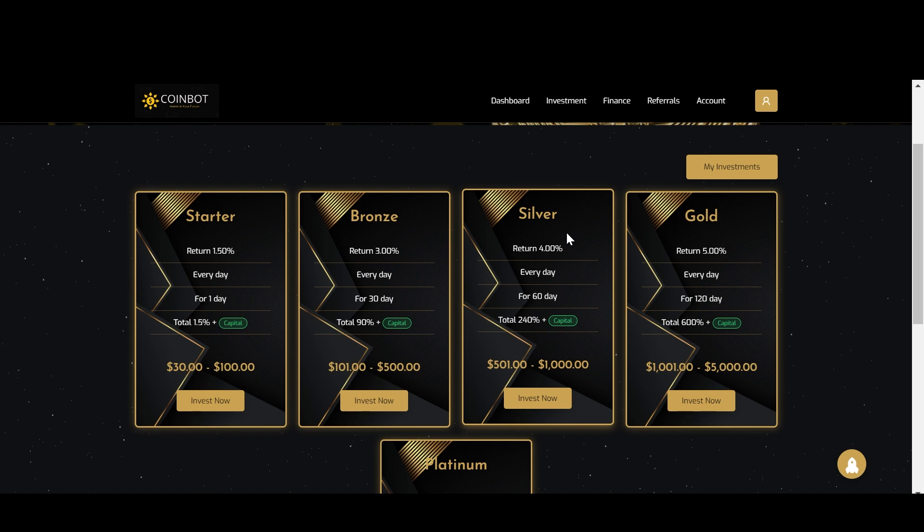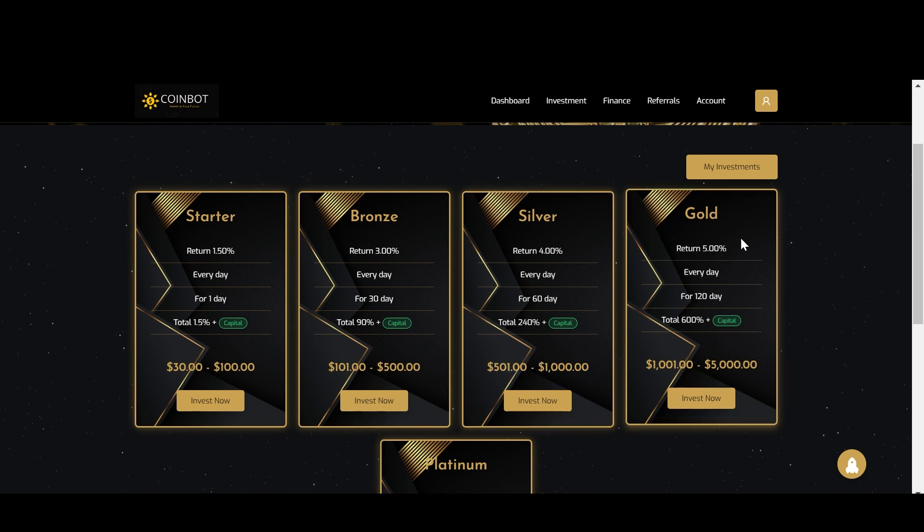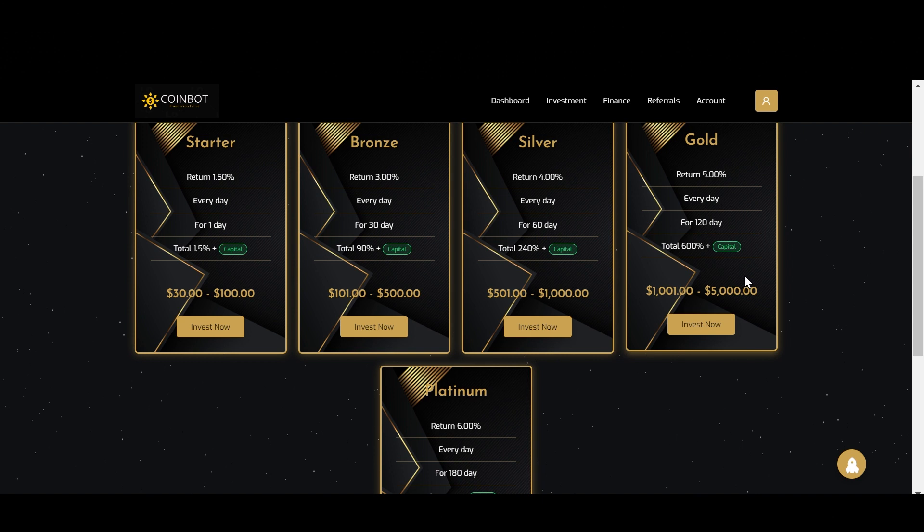The third plan is going to give you 4% every day for 60 days, for a total of 240% return. The minimum deposit is $501 and the maximum is $1,000. Then the fourth plan gives you 5% every day for 120 days. In total, your return will be 600%. The minimum deposit is $1,001 and the maximum is $5,000.